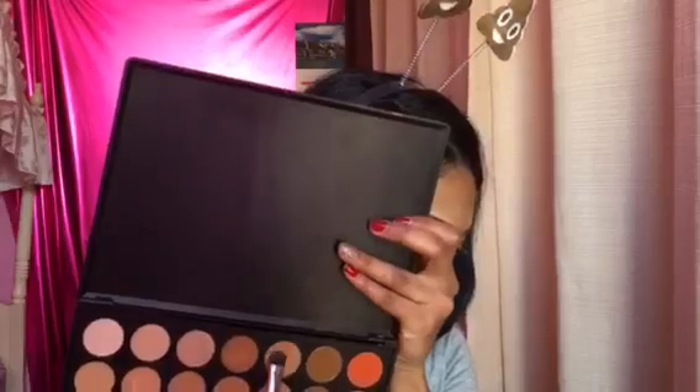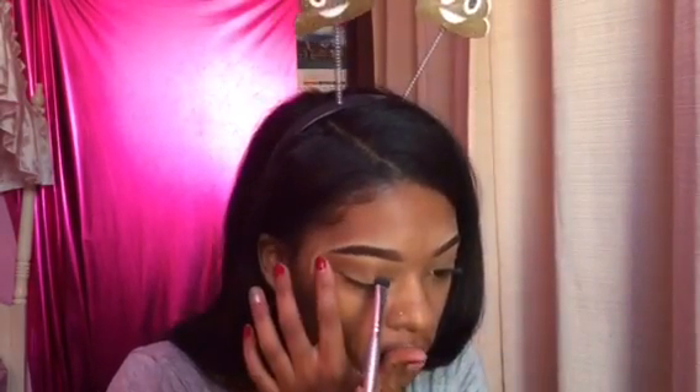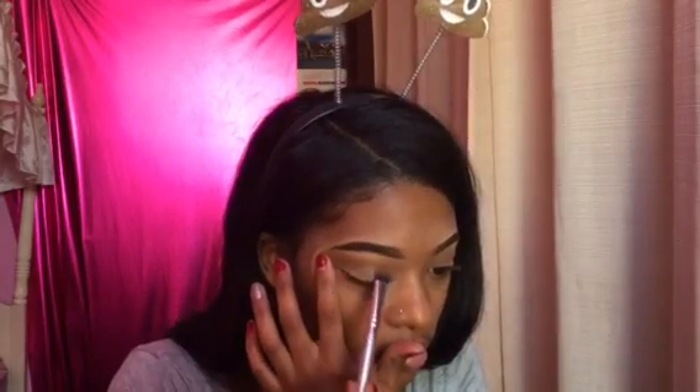I'm taking my Morphe 350 palette and I'm taking that transition shade that I always use, putting that in my crease. This look is so minimal, so quick, so easy — this is my everyday makeup. And I'm putting on this cream shade on my lid. It's so quick and so easy, I'm not even gonna put on eyeliner for this.